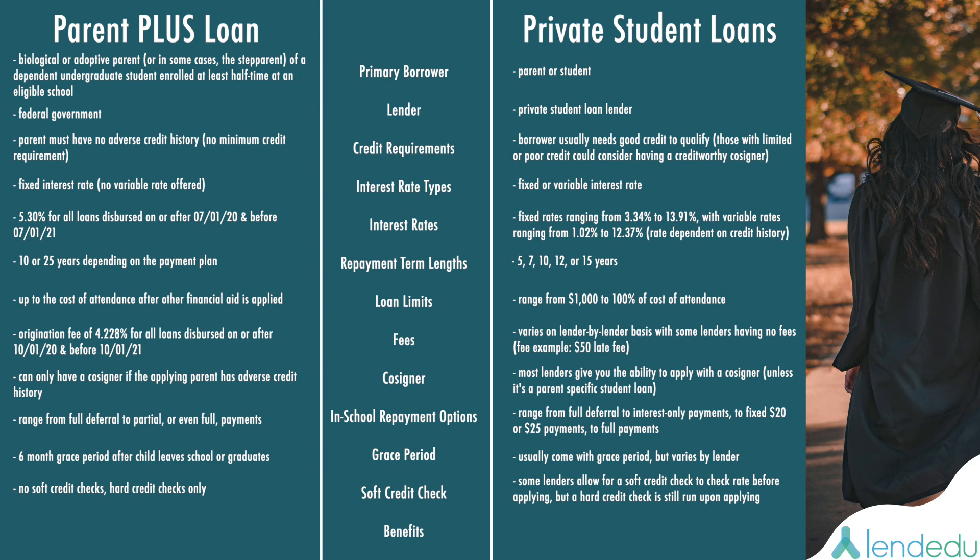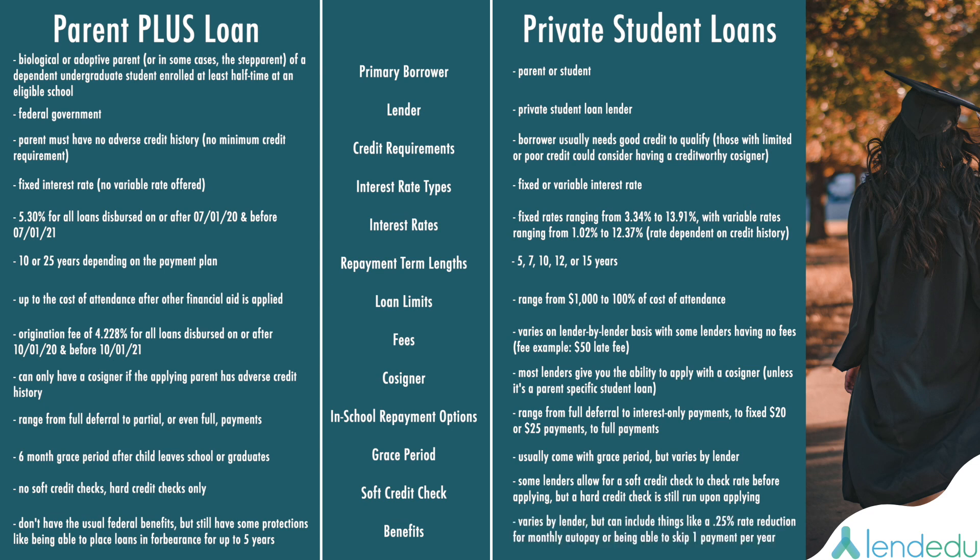Finally, benefits. Parent PLUS Loans don't come with all of the usual benefits of federal student loans, like income-driven repayment plans, but they still have robust protections — like being able to place loans in forbearance for up to five years and potentially getting student loan forgiveness. In the private market, benefits vary lender to lender, but can include things like getting a 0.25% rate reduction if you set up monthly auto pay, or being able to skip one payment per year.